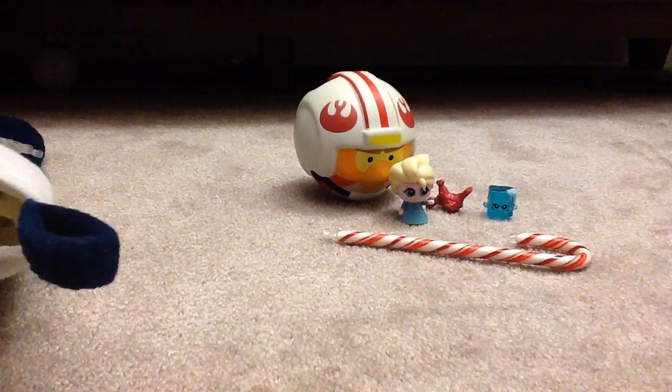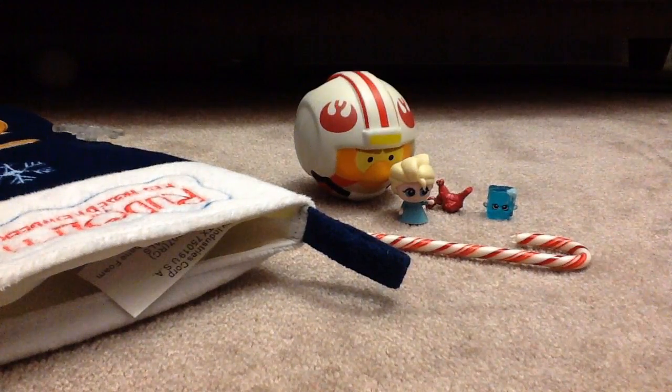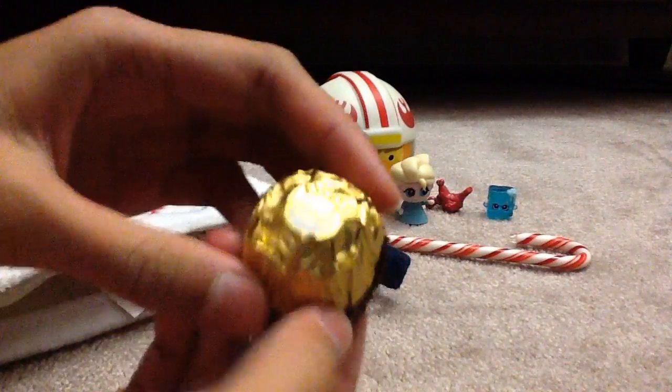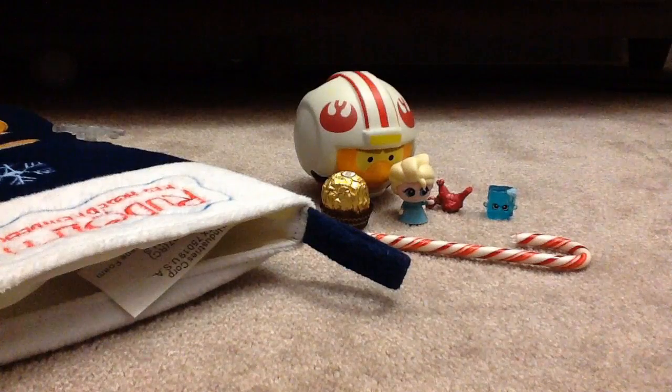The last surprise — I know this one was so quick, I'm so sorry guys for making this so quick. We got a Ferrero Rocher chocolate, which tastes super duper good. I really like it. And that's all.